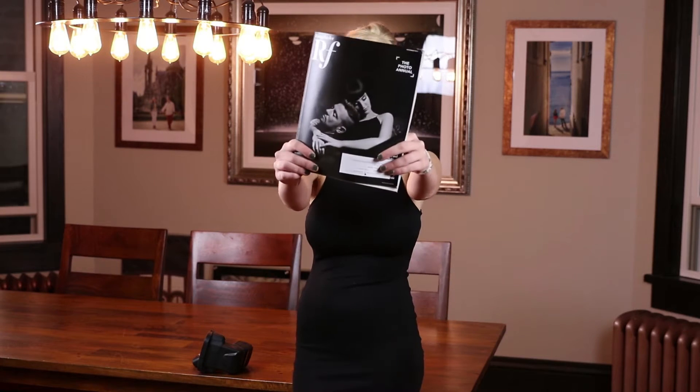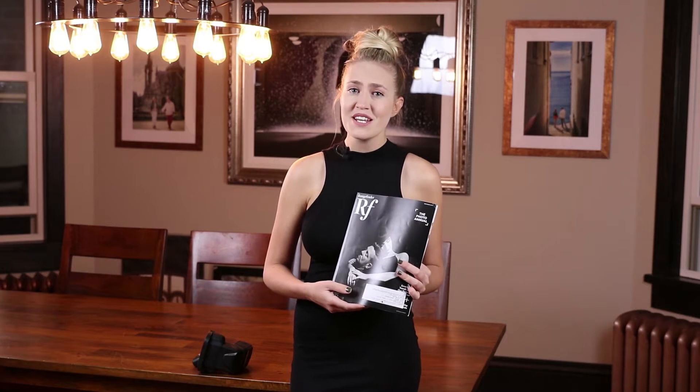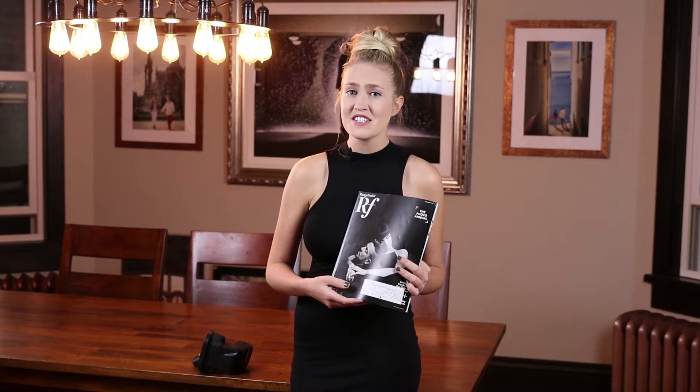Hi guys, it's Sasha from Basio Photography, and I have a question for you. Do you know what this magazine is? Rangefinder? This is the official magazine for WPPI, and if you don't know what WPPI is, it's one of the most prestigious wedding and portrait photography organizations in the world.